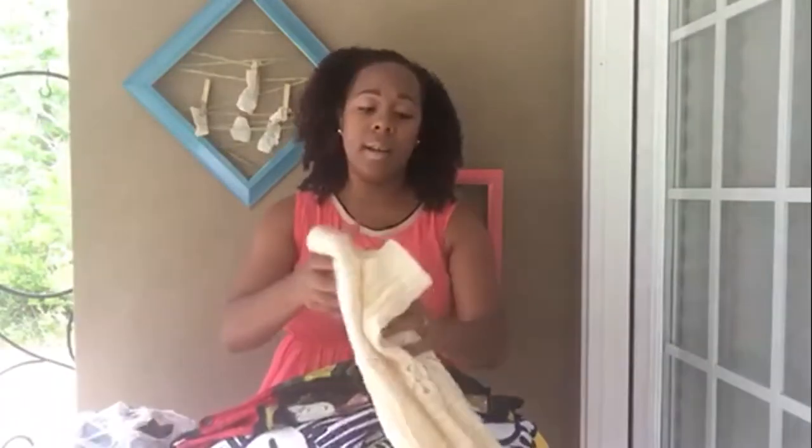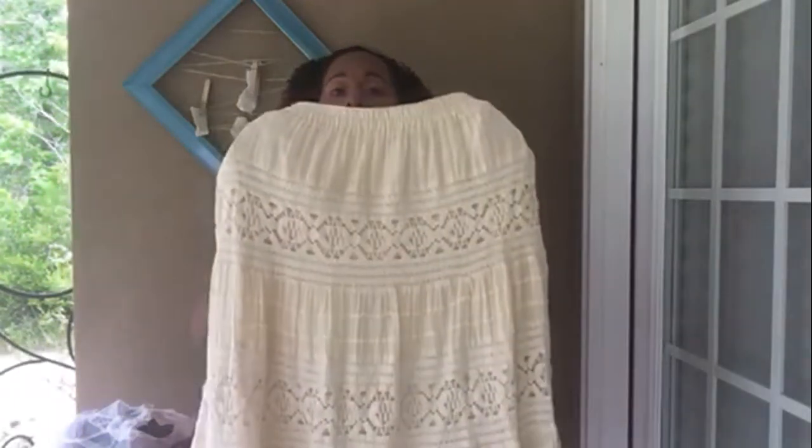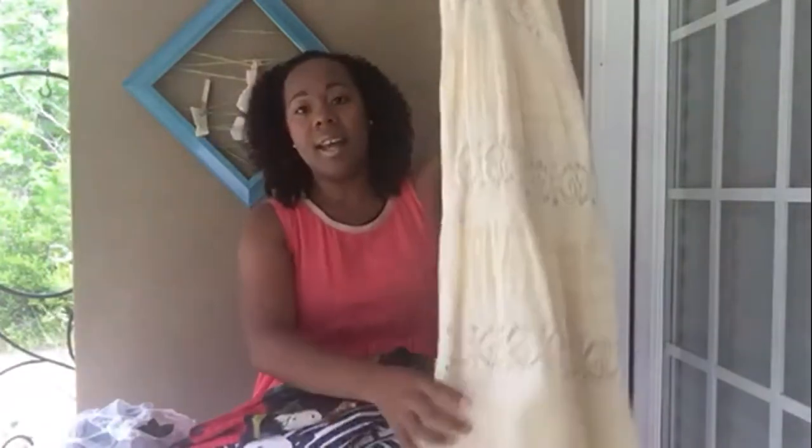Next up, I have what I call a broomstick skirt — I don't know the proper name for it, but it's by Decorated Originals. It's a nice cream color and it is very long, pretty much to your ankles, but it has that bohemian feel. That's kind of what I'm into right now, so anytime I see these I snag them up. And it has a built-in slip.